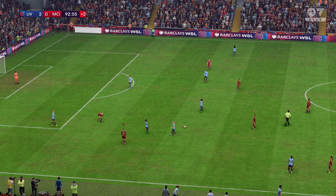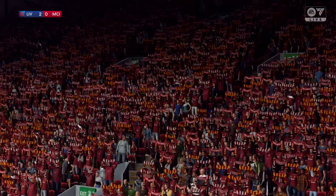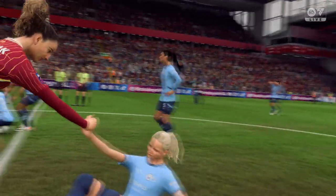And that is all for this game anyway. It goes into the books as a victory for Liverpool. Fairly comfortable in the end. I thought they controlled the middle of the park well. Going forward, there was some really nice, incisive play too. It's a good result for them.